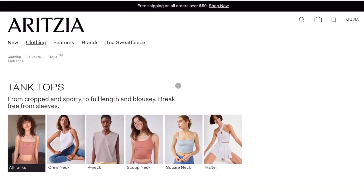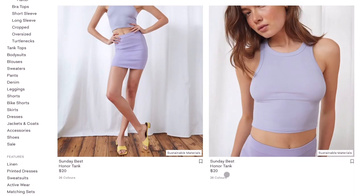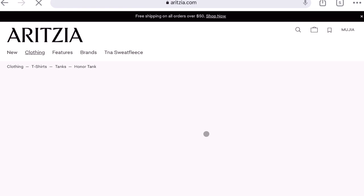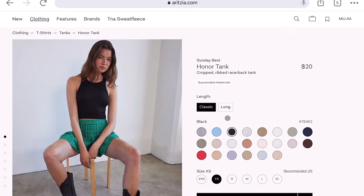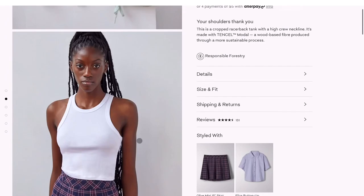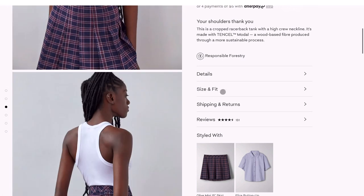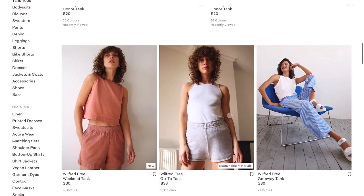Ribbed tank tops are definitely extremely in style this year. I hear a lot of great things about the Sunday Best Honor Tank — the price is not bad at just $20, so at 10% off it's $18, and it comes in 26 different colors. I personally only tried the white and it was very see-through, so I don't recommend white, but darker colors are more forgiving. There's also a longer length version, but I think the classic length is better. The model is 5'11 so it should look fine on most of us.